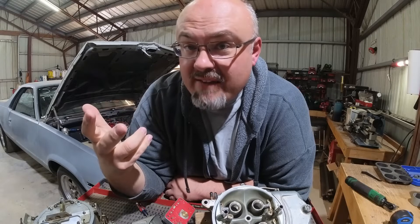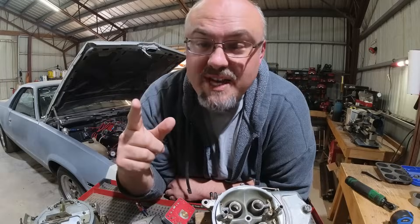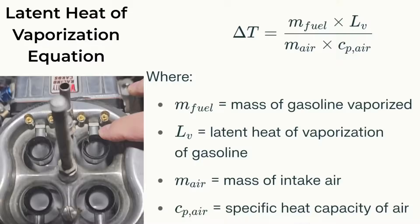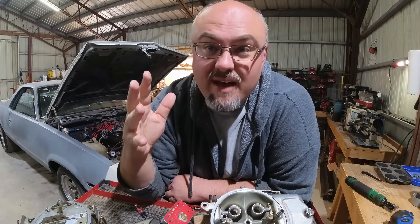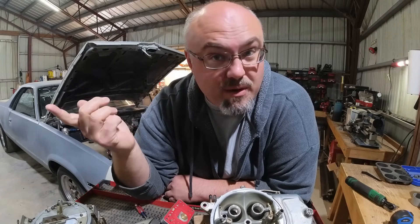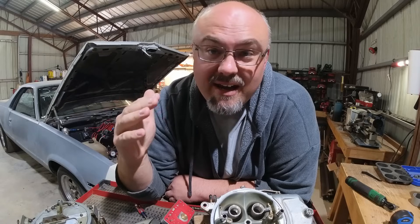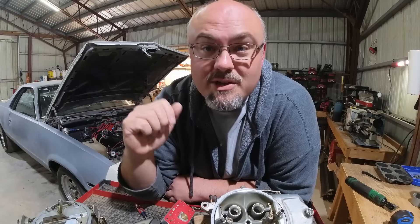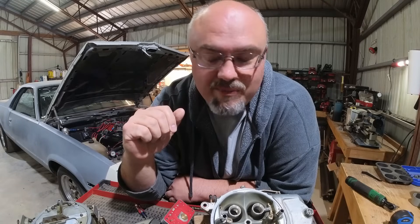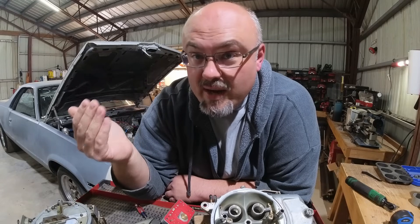After it's atomized into the intake manifold, it is then vaporized there. That vaporization is actually a unique thing — it's called the latent heat of vaporization, where the temperature in the intake manifold actually drops as the atomized fuel changes state into a vapor. When you increase the atomization, you actually make it a lot easier for the fuel to vaporize, which reduces the temperature in the intake manifold even further. That actually works in our favor, increasing the air density going into the combustion chamber.